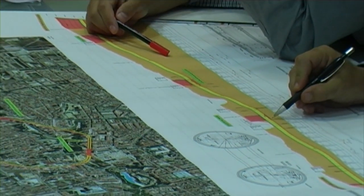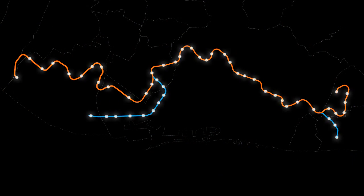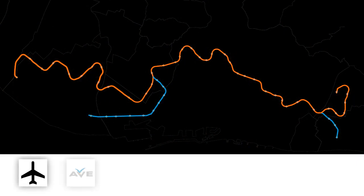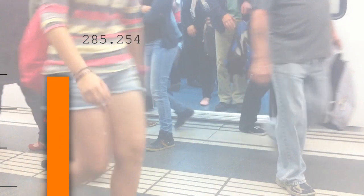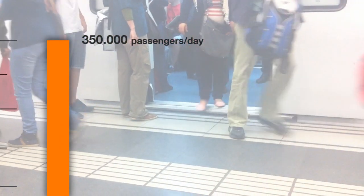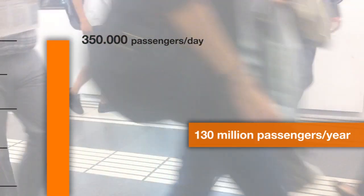The layout was designed by locating stations in the areas in most need of public transport. Of the Line's 52 stations, 20 will be interchanges with links to other modes of public transport. The Line will be used by 350,000 passengers every day, i.e. 130 million passengers a year.